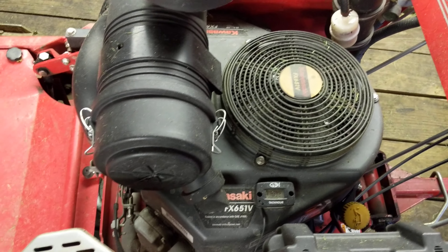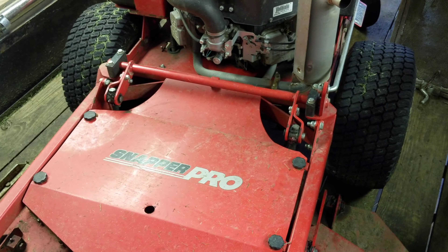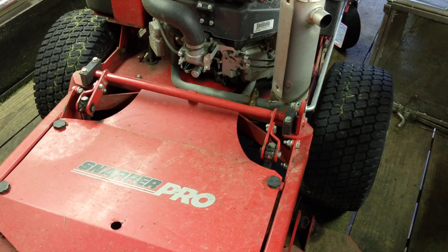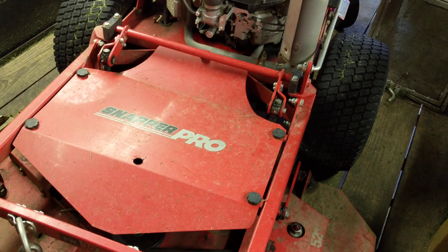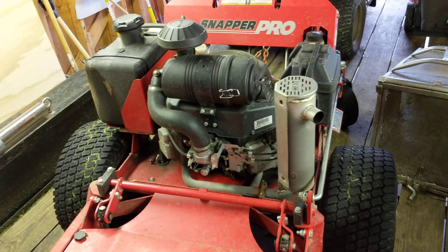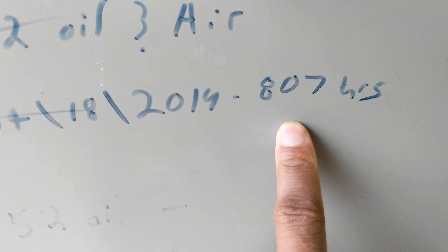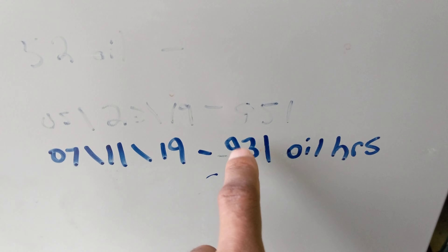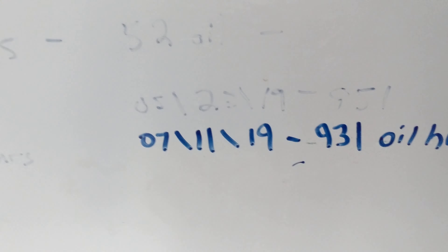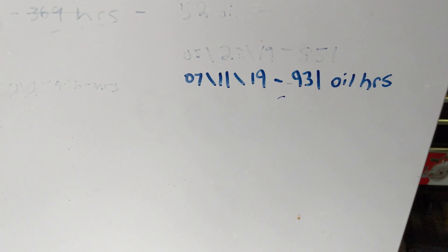Even though I'm changing it close to the recommended manufacturer interval, the oil probably could still go a little longer since I don't think they're accounting for full synthetic. To me it's cheap insurance — I want to get the most out of the engine, and I'm pretty sure the engine is going to outlast the rest of the machine. Looking at the oil change log on the wall, we changed oil at 805, 807, then 850, then 930 hours — so we went way over on the next interval. It's now past 1,025 hours so I just changed it.